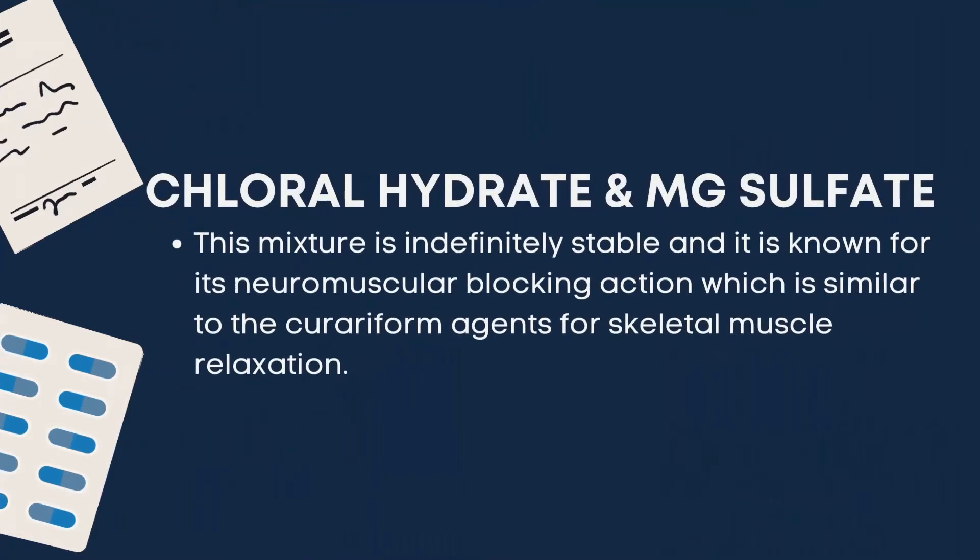This mixture is indefinitely stable and is known for its neuromuscular blocking action, which is similar to the curare agents for skeletal muscle relaxation.